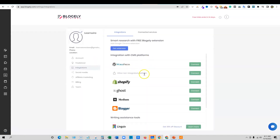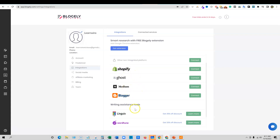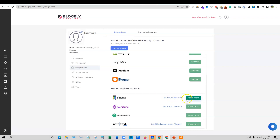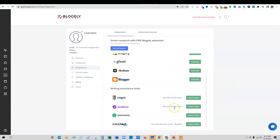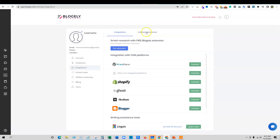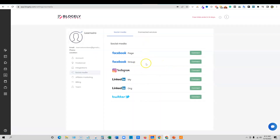Going to integrations — you can connect this with Shopify, Ghost, Medium, and Blogger. They even have connected writing assistant tools: Linguix, Wordtune, and Grammarly. I think these may integrate with the tool as well, possibly with discounts worked out. Here's where all your connected services would be. For social media, they currently offer Facebook page, Facebook group, Instagram, LinkedIn, and Twitter — so no Pinterest, TikTok, or YouTube, but they do have four of the big ones.